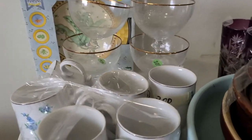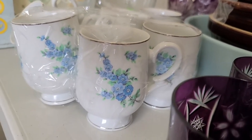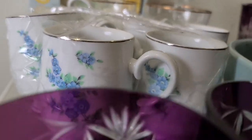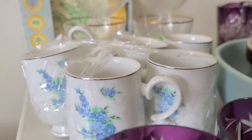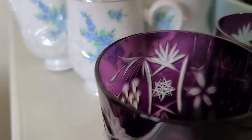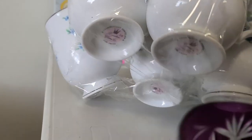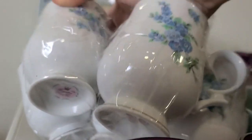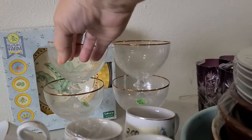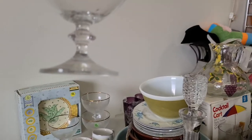I have this set of cups with a gold rim on the bottom and top. It says fine china and I think it's Royal, if I'm not mistaken.